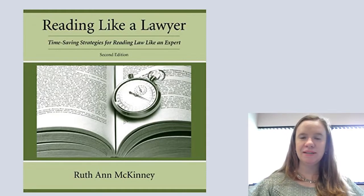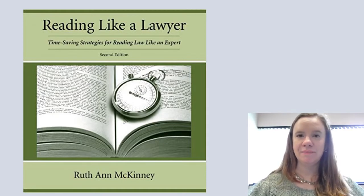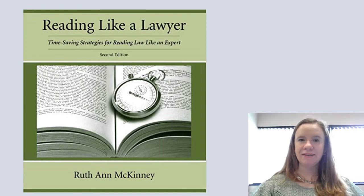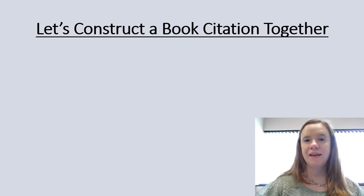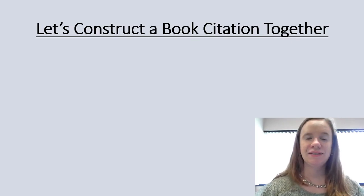Next we'll construct a book citation using a real example. The book we're going to cite is Reading Like a Lawyer by Ruth Ann McKinney. Let's construct a citation for it together.